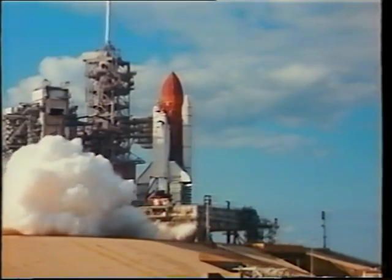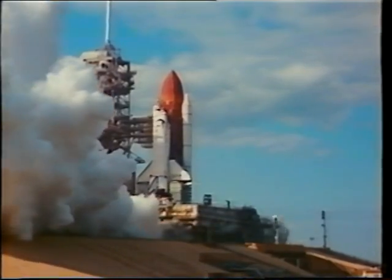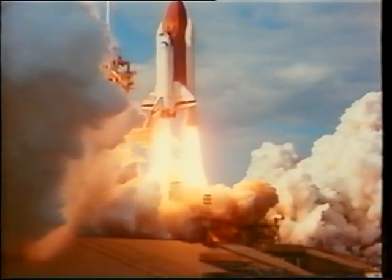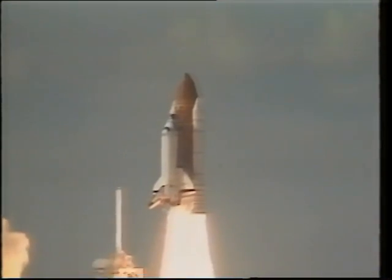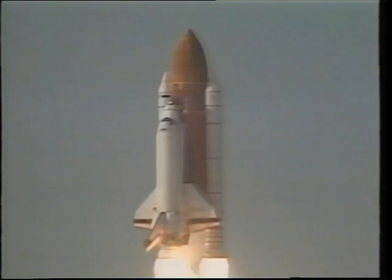Here the engines are lighting six seconds prior to liftoff. The vehicle stack goes through its twang, but when the solids light, there's no doubt in your mind you're going somewhere. We had a cadence — Tom started it. He said 102, 102. The computers were in mode 102. I said auto, auto.